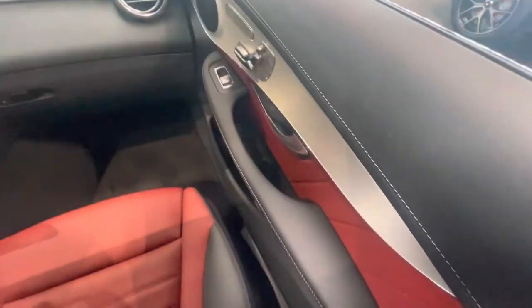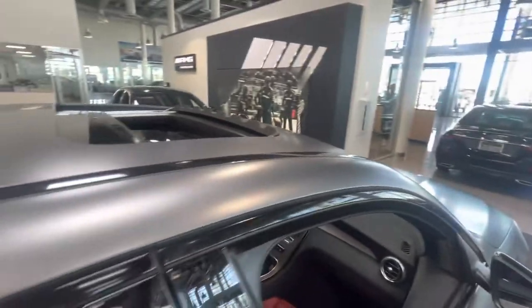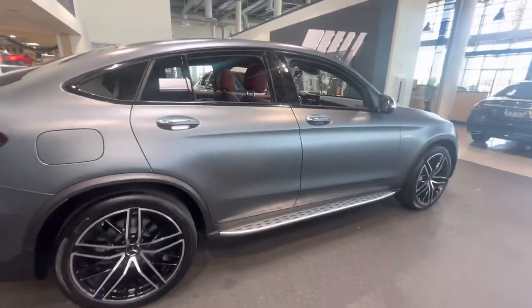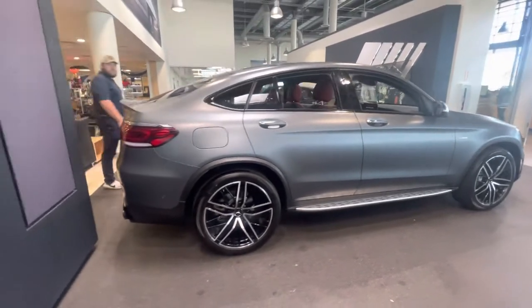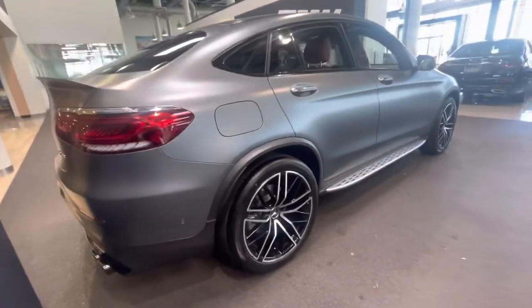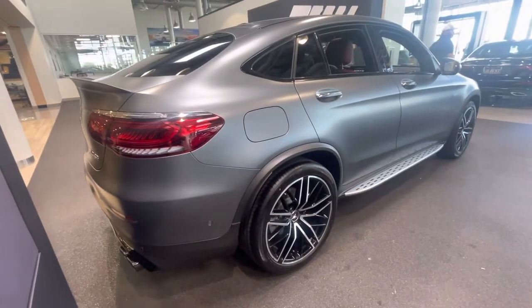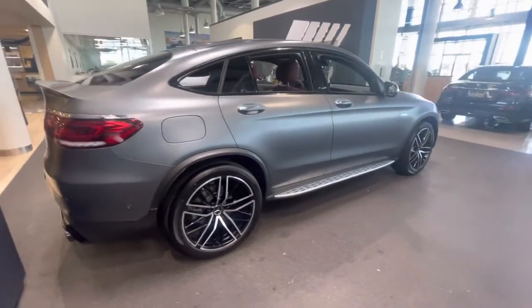Brushed aluminum finish on the dash and doors. Standard moonroof is the only option on the GLC Coupes. Nice wide fender arches just fit this vehicle perfectly — such a beautiful stance to this car.